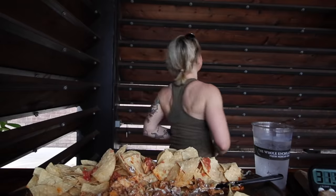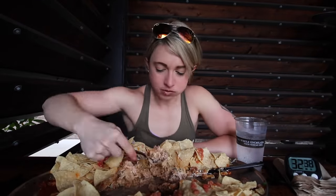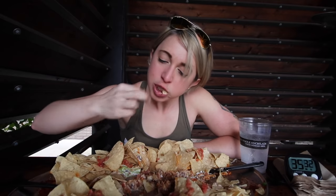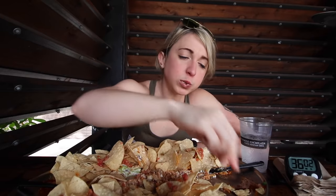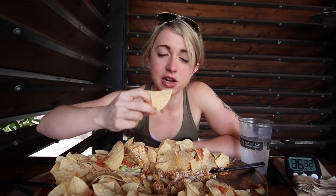Stuff got a little stuck here — you'll see me kind of dance and wiggle around, things getting stuck in my throat going down the pipes. Alright, it's pretty much only chips left now — it's just a race against the clock to see if I can finish these chips.